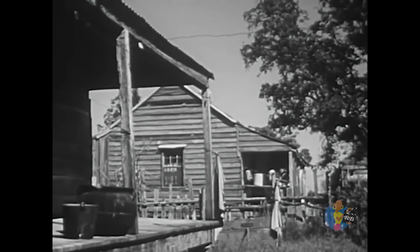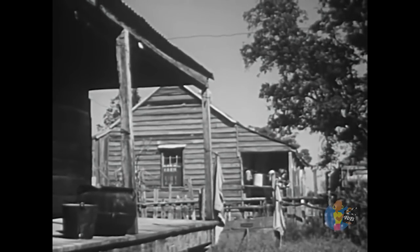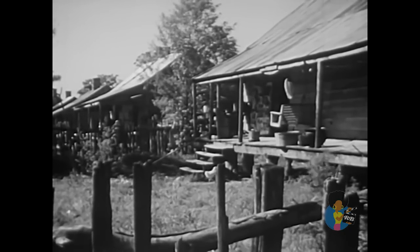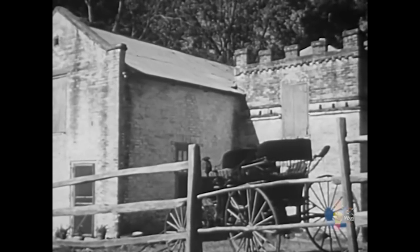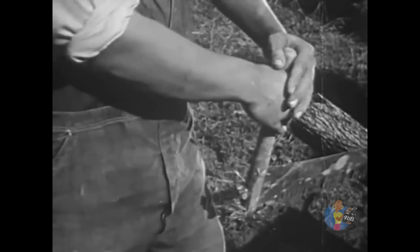We can still find remnants of some of these things on old plantations. These small houses were for the slaves who worked on the plantation. In this carriage house, the plantation vehicles were kept and repaired. In the blacksmith shop, such things as tools, wheel rims, and plowshares were made — all done by hand, the hand labor of the slaves.